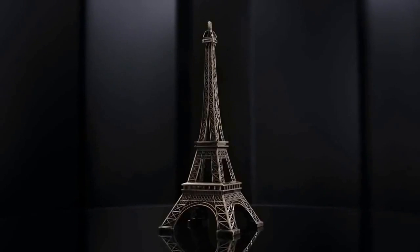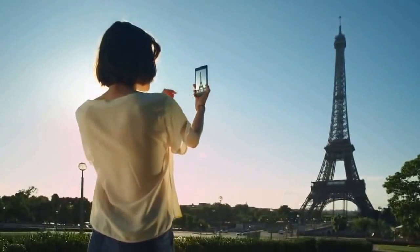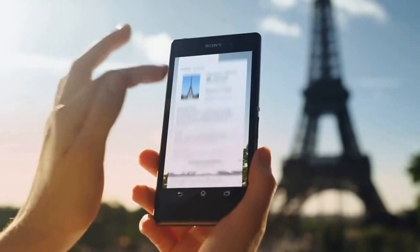Meet InfoEye. Books, codes, texts, wines and landmarks — take a picture and InfoEye will answer all your questions.